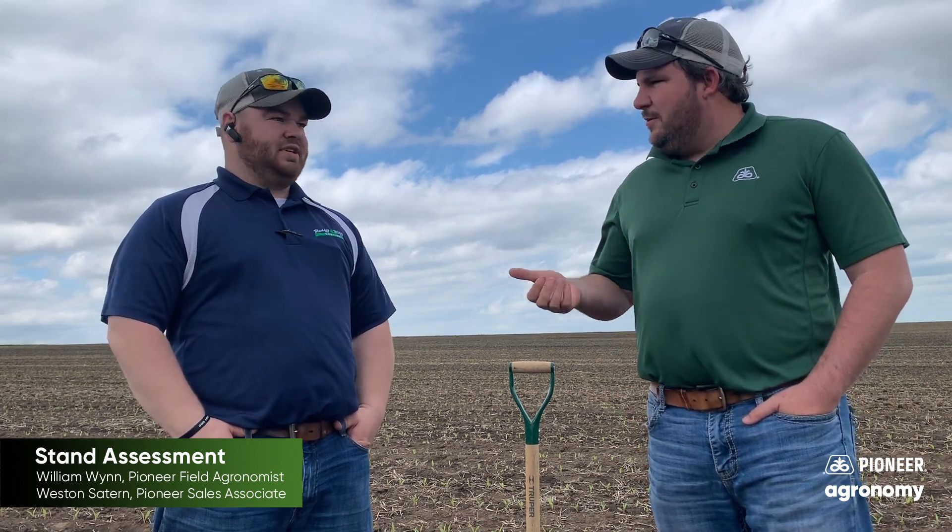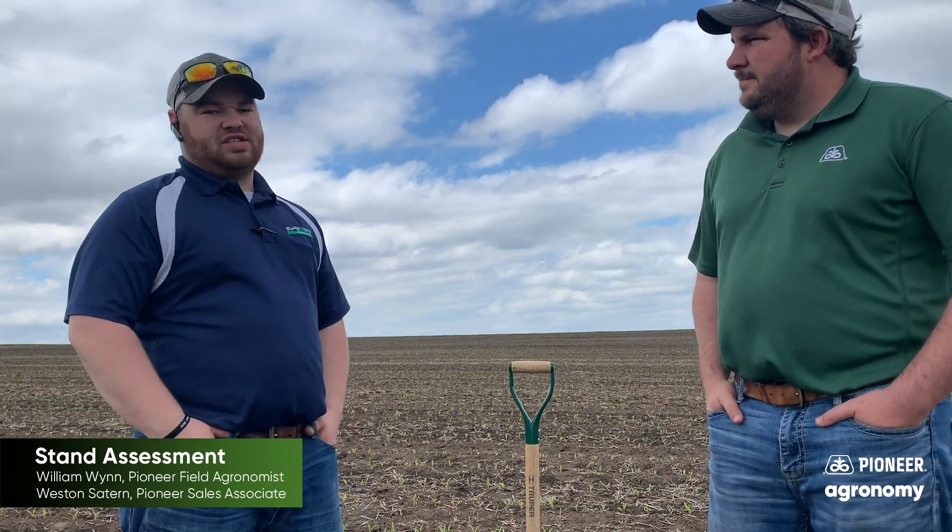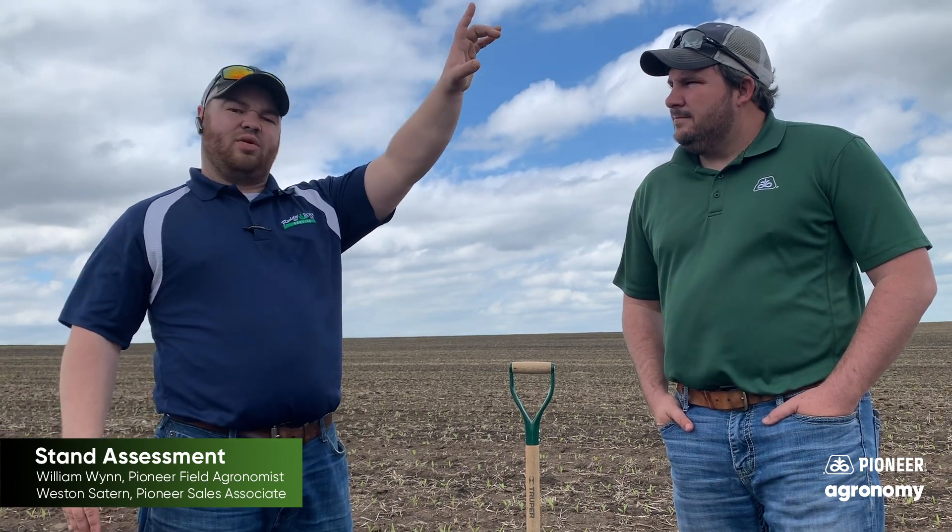Weston and I today are doing a little bit of stand evaluations on some of the earlier planted corn here. We're in Iowa County. This was planted on April 21st at 36,000 population. Conventional tilled — we actually did a little plot over towards the highway the same day too. This was planted a little bit later in the day. Spring applied anhydrous, no 2x2 or pop-up starter in with it.